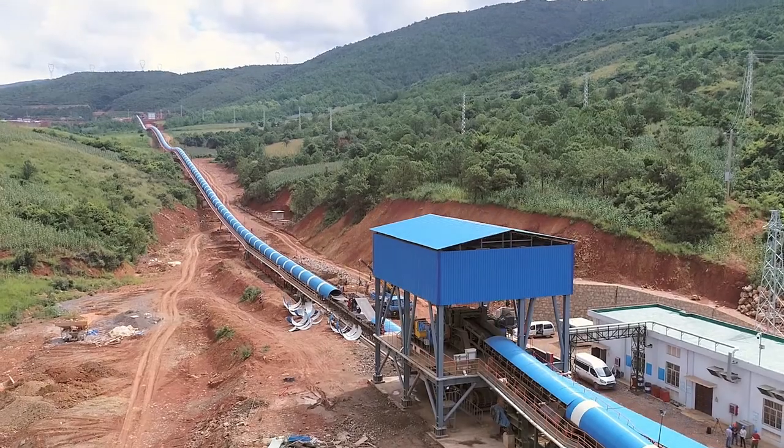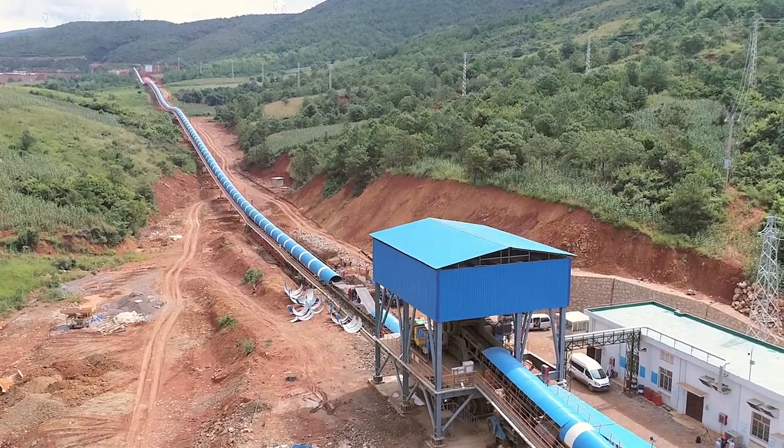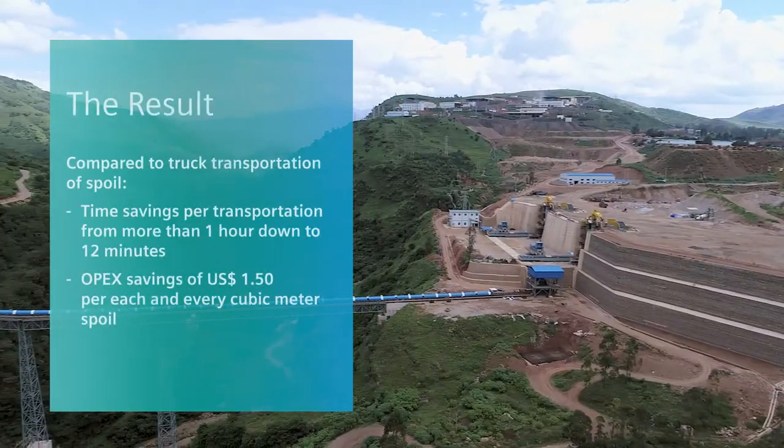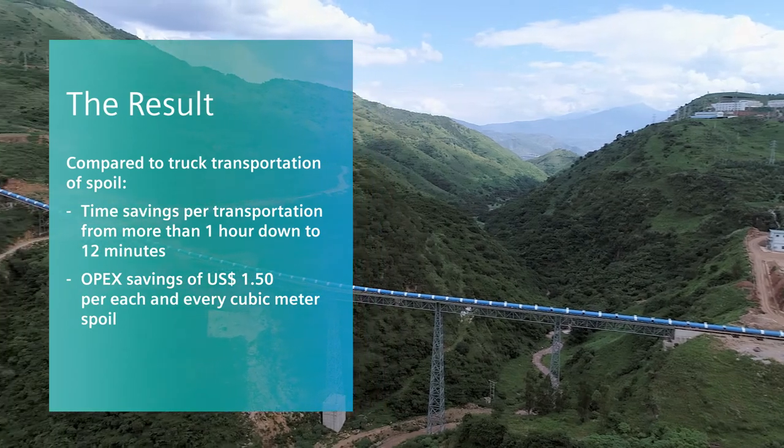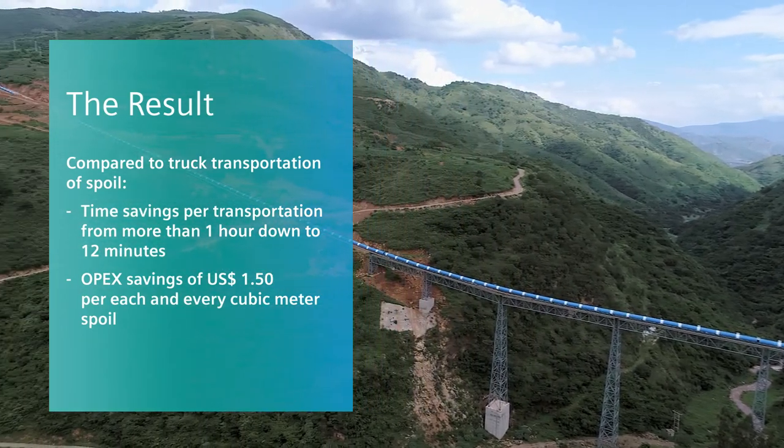The time of transportation from the bottom of the belt to the distributor at the top is reduced to 12 minutes, and it will save the Yunnan Golden Mining Group about $1.50 per cubic meter of spoil.